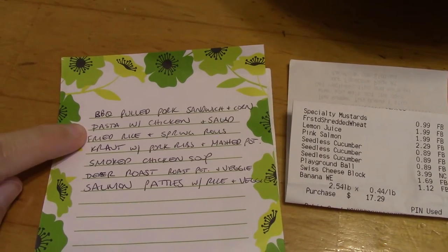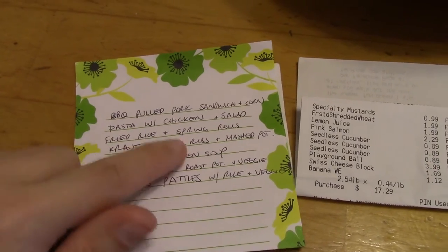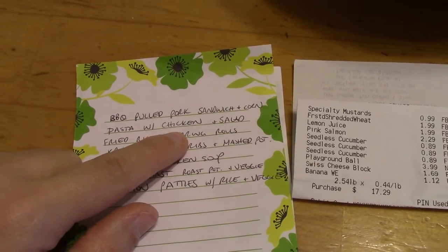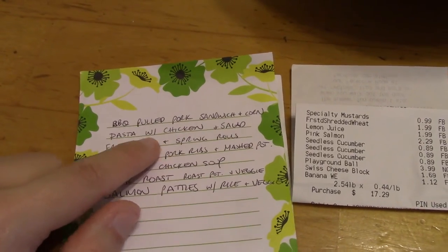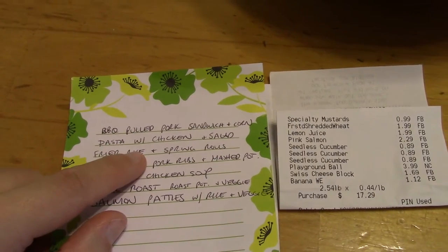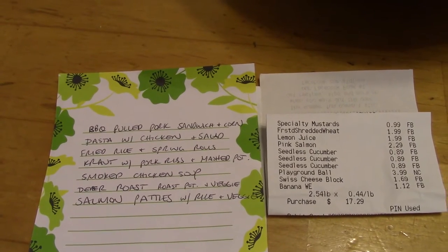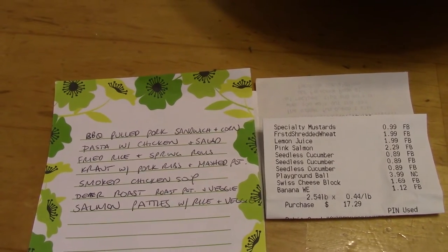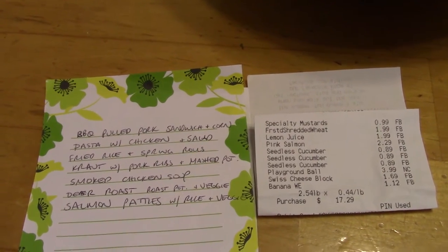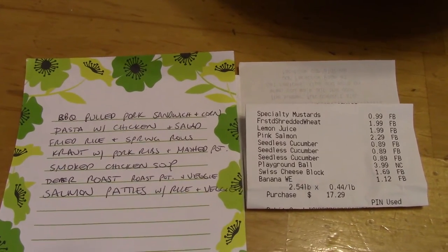I also want to make pasta with chicken and salad, and that is very simple. I had gotten some chicken, diced it up, and packaged it up in the freezer, so it's ready to go. I'll pull it out and thaw it the night before. I'm going to boil some pasta and use a jar of pasta sauce. I just throw the raw chicken into the jar of pasta sauce and simmer it until the chicken is cooked through, then serve it over pasta and make a salad. Very simple night.